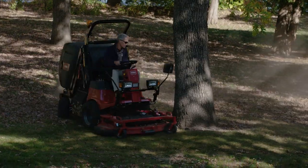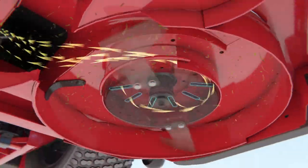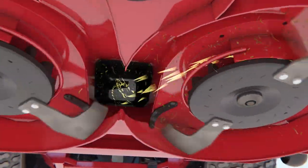To help you get the job done faster, Toro's Smart Airflow System pulls air into the deck, which helps move clippings into the hopper more efficiently and keeps maintenance to a minimum.